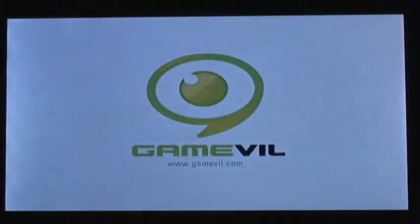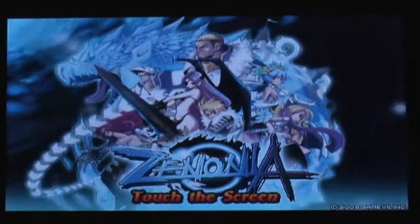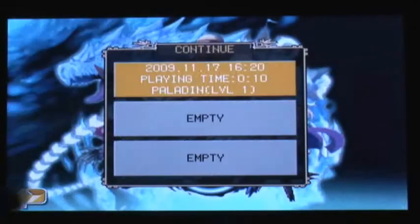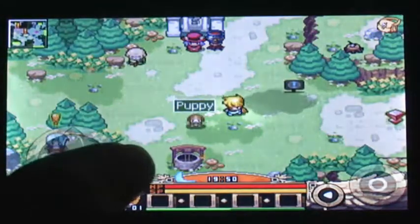You can't really escape RPG games. Sooner or later, you're going to have to play one of them, and you might like it, or you might not. I personally don't like the genre too much, but I promise this review to be as unbiased as possible.